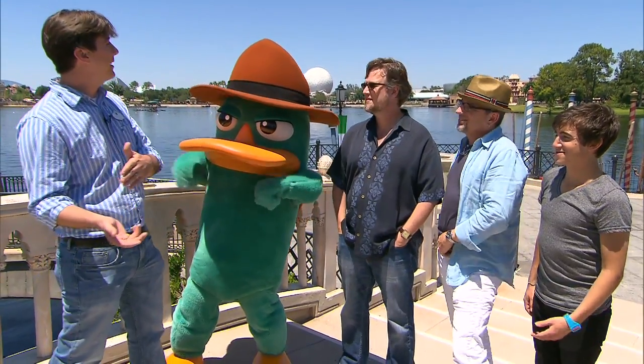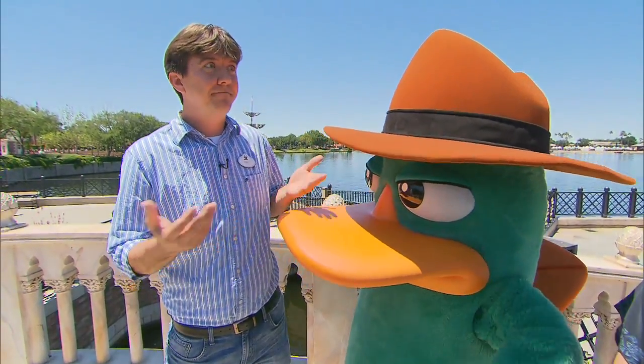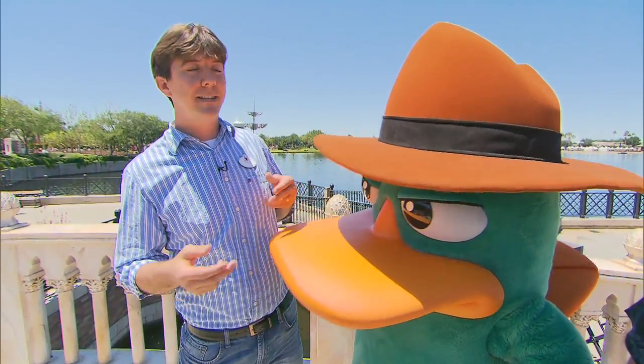We're excited to be here. We wanted to take you on a tour today of all the different things that we're using. Monogram and Carl, they need someone to help stop Doofenshmirtz, so they're asking you for help.